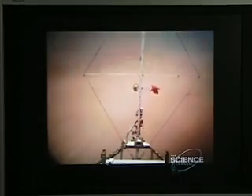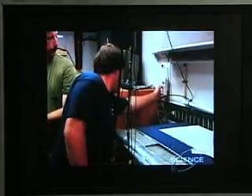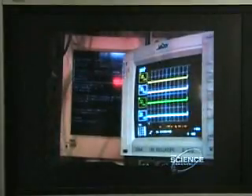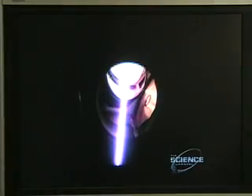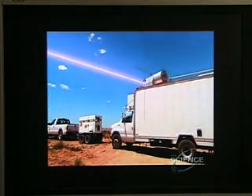Another team joins the hunt to study the same dust devils from a different angle. They're using a powerful lidar system that fires an astonishing 20 million flashes of laser light per second. It can detect the position and speed of dust devils up to seven kilometers away.